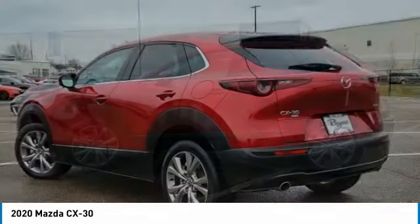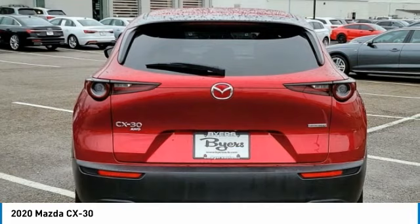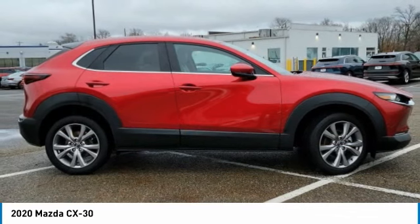The exceptional interior provides high-quality materials, cutting-edge technology, and ultimate comfort. This vehicle has less than 35,000 miles. Here are some of this vehicle's great options.